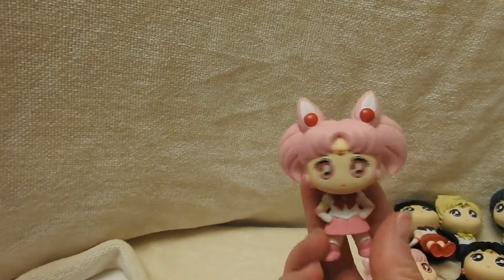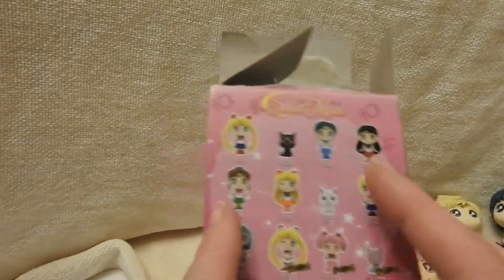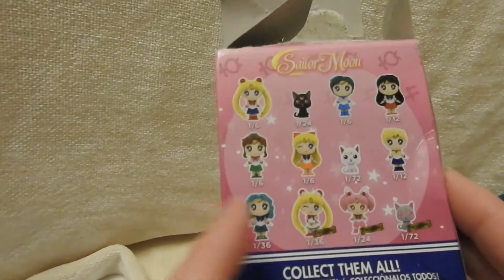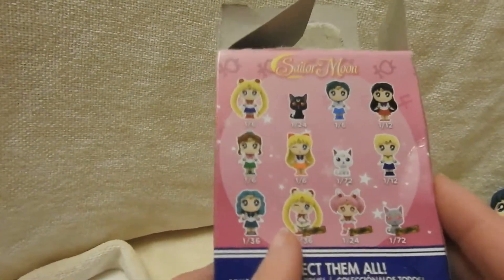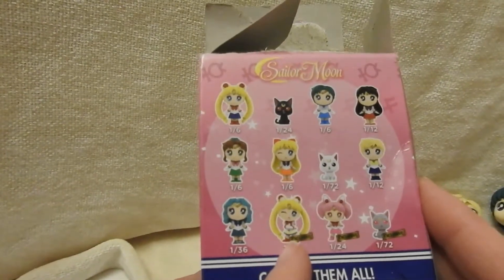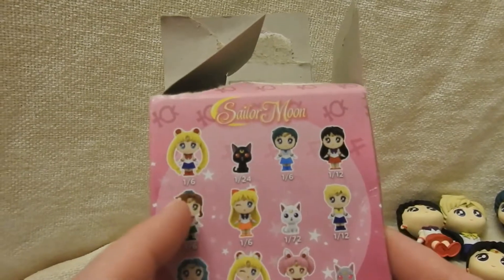It's another Chibi Moon. I will definitely be ordering more. I did not get Sailor Moon yet, and I'm going to keep going until I get Sailor Moon. So I have these ones. If I were going to get another exclusive, I would obviously love to get Super Sailor Moon. I'm really surprised that not one of them was Sailor Moon, and she's really common.